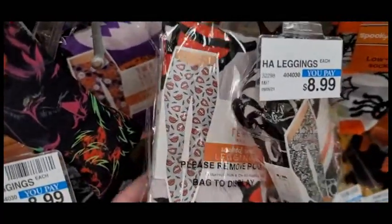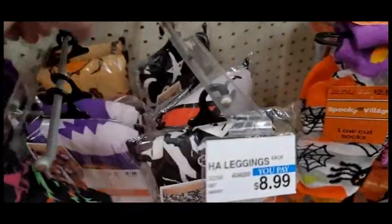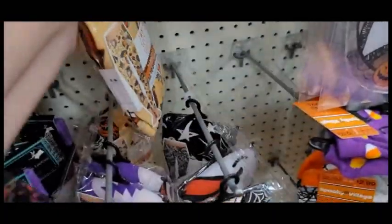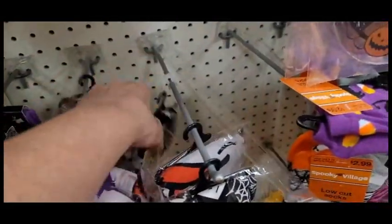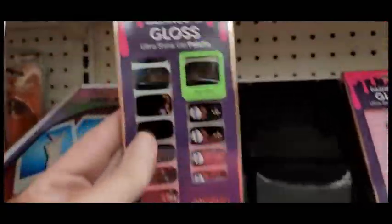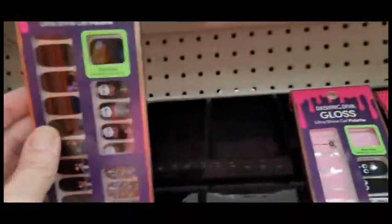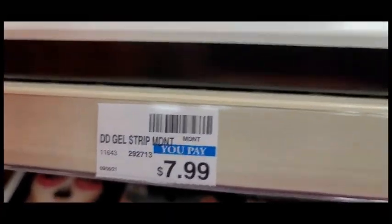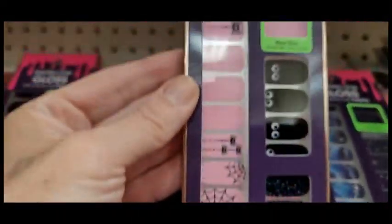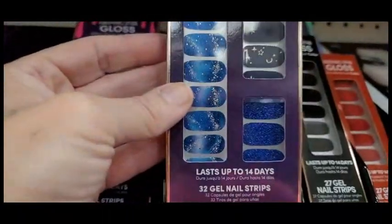I always try to buy leggings I can wear throughout the year, not just on a holiday, because I try to be more economical. However, these are so cute and they're very soft. They almost remind me of that brand — I can't recall the name — they're about $75 a pair, just like the same thing. And they also have some new nail gel strips, and I think I'm going to grab a few. They're supposed to be a little bit more glossy and stay on for a couple of weeks.